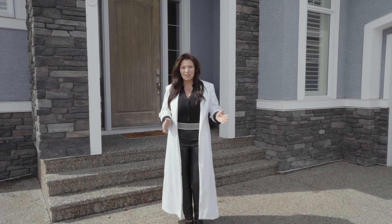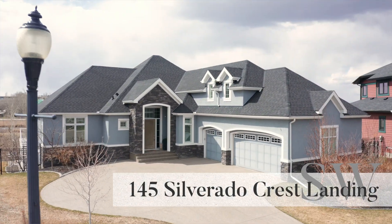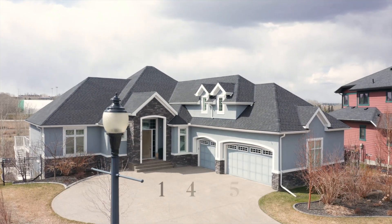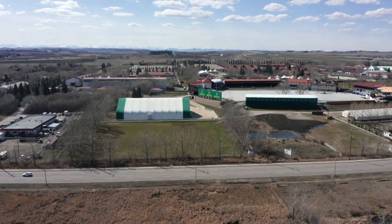Welcome to Executive Living in Silverado. Today I am pleased to treat you to an exclusive tour of this luxury custom-built bungalow on nearly half an acre with a backyard oasis overlooking beautiful wetlands and Spruce Meadows beyond. You will be impressed with the many aspects of meticulously thought-out functionality and luxury. Let me show you why.